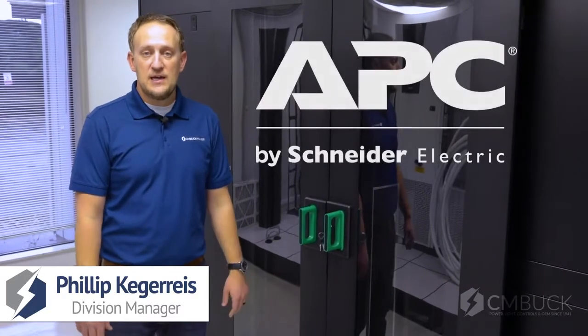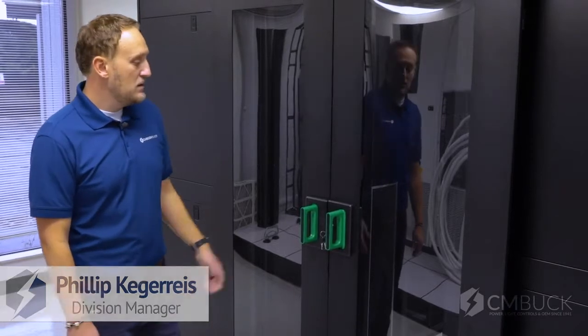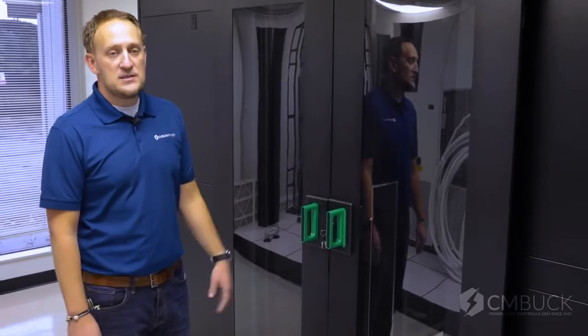Hello, my name is Phil Kegaris and I'm with CM Bunkin Associates. We're here today in the APC by Schneider Electric Demo Center in Indianapolis. We're going to show you our hot aisle containment system.